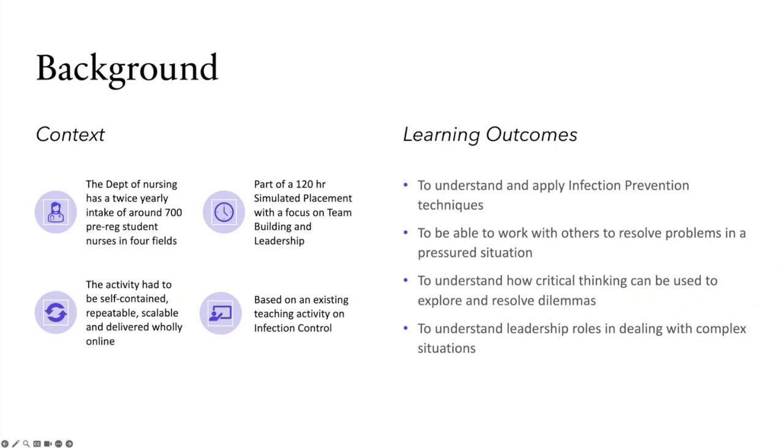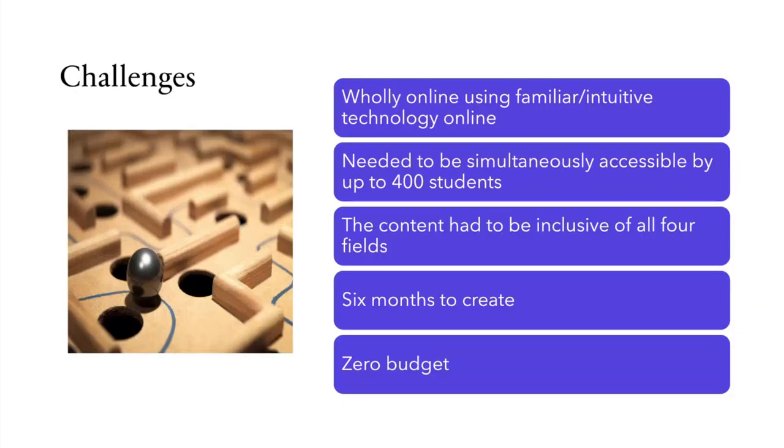We started with our learning outcomes - always good practice in design. The challenges we faced: we had to do it wholly online using familiar and intuitive technology. We didn't have time to get students to learn something new. It needed to be simultaneously accessible by up to 400 students, so in terms of support and access we needed something that was scalable.